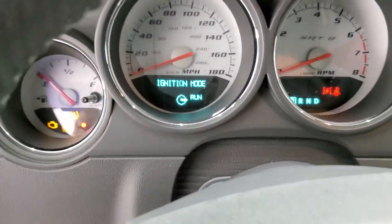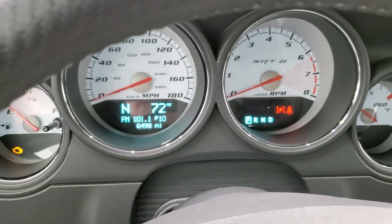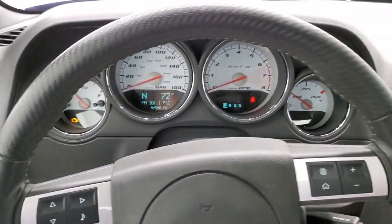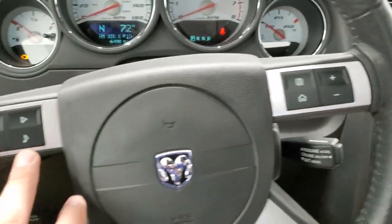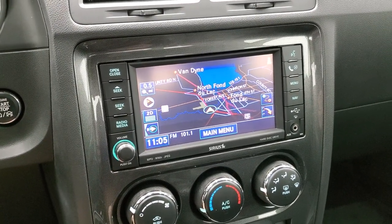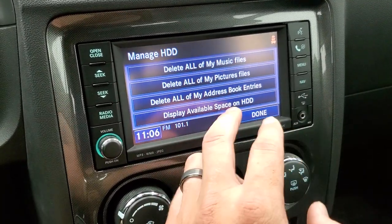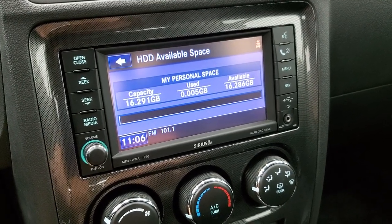Turning the ignition on so you can see the miles and the radio and everything. This one has 6,498 miles. You get the white faced instrument cluster and an extremely clean leather wrapped steering wheel. Information center controls, cruise controls, and audio controls on the left. This one comes with the 430N radio which gives you AM, FM, and SiriusXM radio capabilities as well as the factory navigation system. It has a hard drive where you can store music and pictures — 16.28 gigs worth of storage space on this radio.